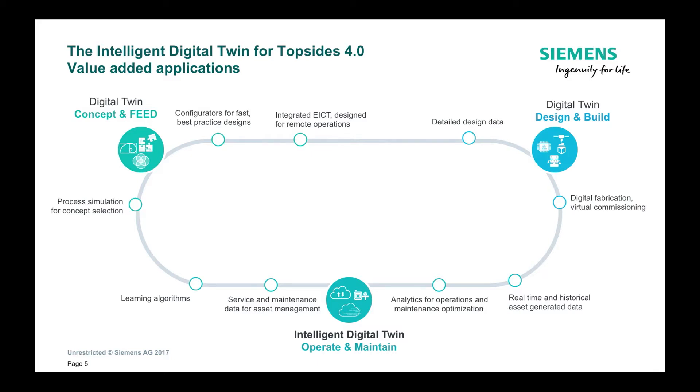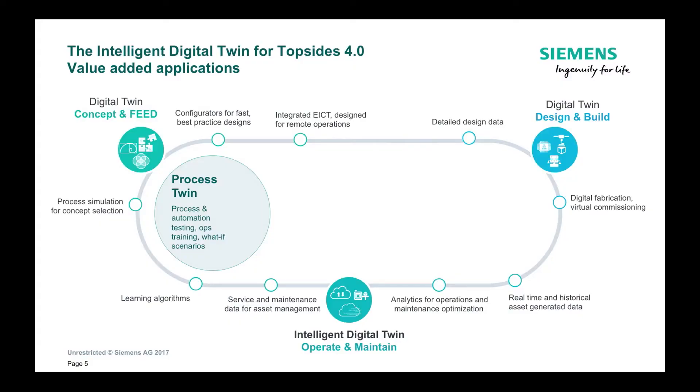Having all of this data in a data hub is one thing, but how do you as a client use it and gain benefit from it? For an intelligent digital twin, there are really four components that you need. First, you need the process twin, which is a virtual representation of both the process and the control system and how they interact with each other, so that you can be sure that whatever action you take on the process simulator will accurately predict what will happen in the plant. You can use it for startup testing, commissioning training, and also during the lifecycle of the process to run what-if scenarios.